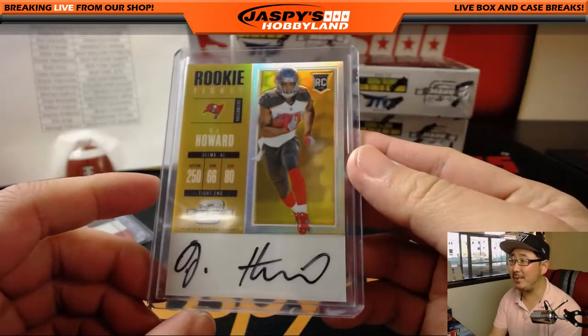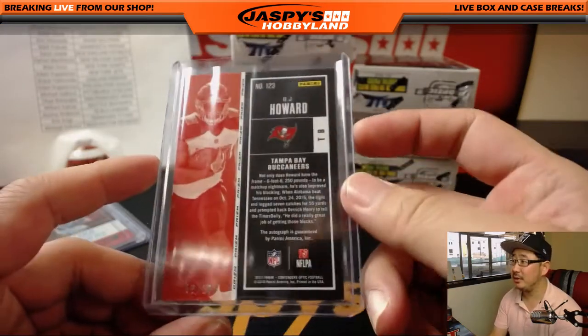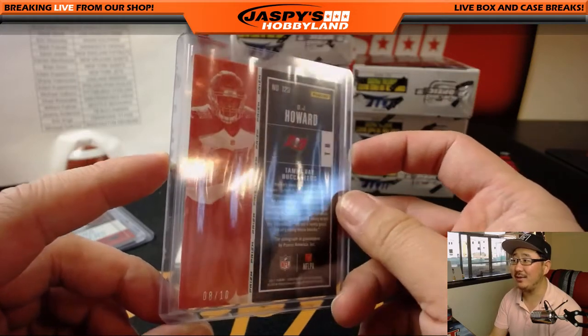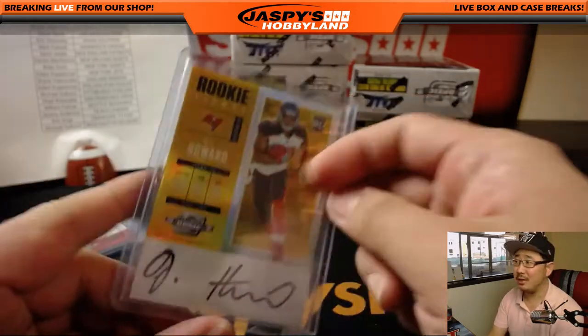Jeremy Anderson, there you go Jeremy, with the Buccaneers. 8 out of 10 — check that. Nice low number.